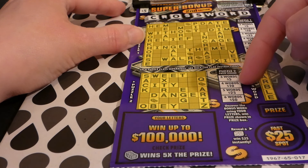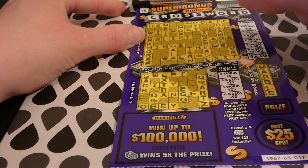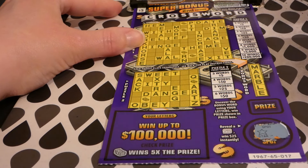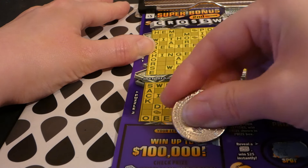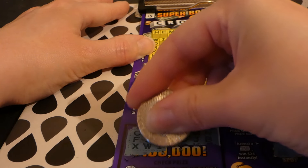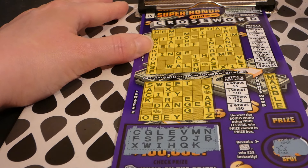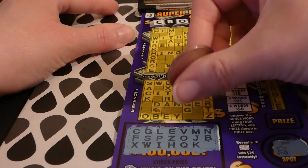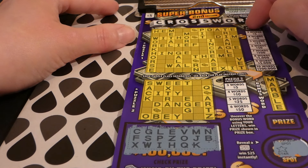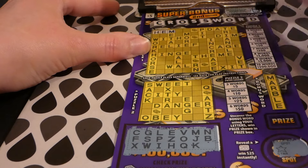Puzzle one: three words is $5, four words is $10, five words is $25. Puzzle two: three words is $5, four words is $10, five words is $25, six words is $50. There is a bonus word and a fast twenty-five spot. Let's start the twenty-five spot. This is ticket seventeen. Let's get our letters and see if we get all the vowels. There's three rows of letters. There is no A, there is an E, I, O — I don't see a U or a Y.